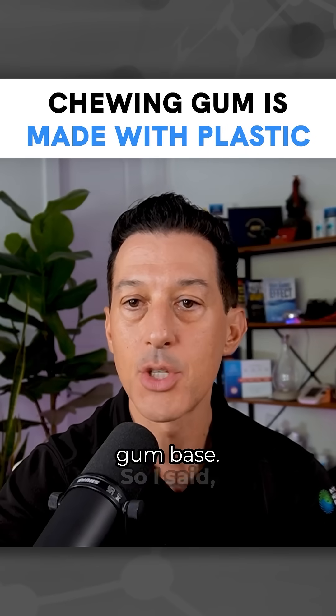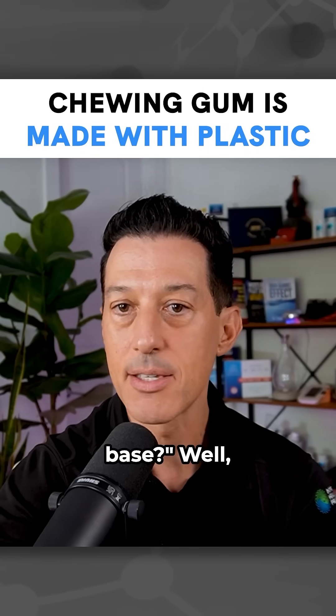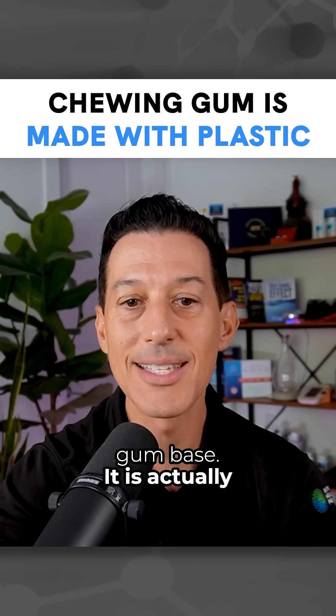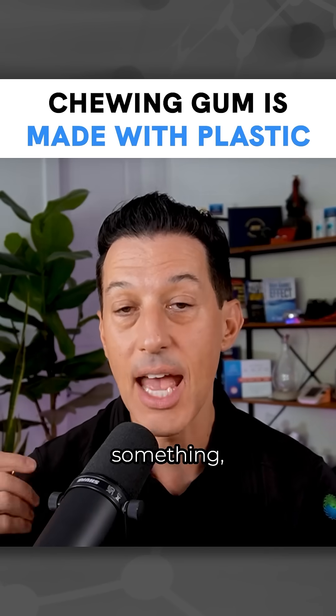They contain this thing called gum base. So I said, okay, what is this gum base? Well, it turns out that there is no such thing in the world called gum base. It is actually something, as I said, more sinister.